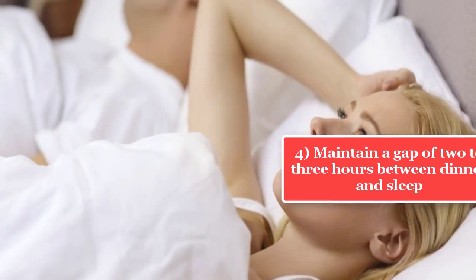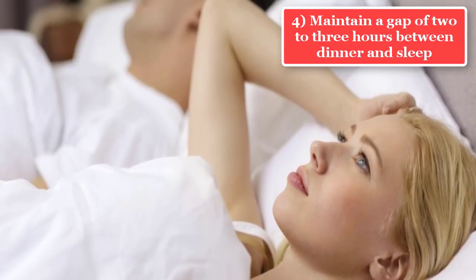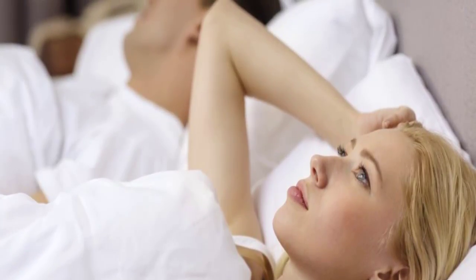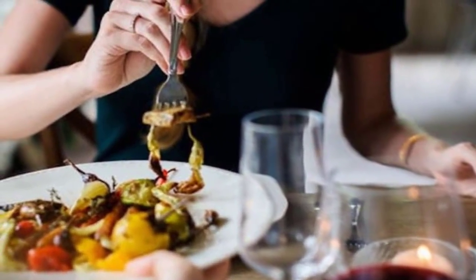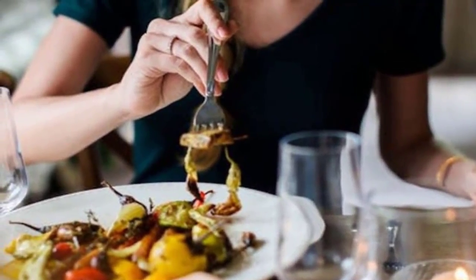Tip 4: Maintain a gap of 2 to 3 hours between dinner and sleep. You should never sleep after eating as it leads to accumulation of fat in your body. Make it a thumb rule to always maintain a gap of at least 2 hours between your dinner and sleep. This will boost your metabolism and enhance digestion.